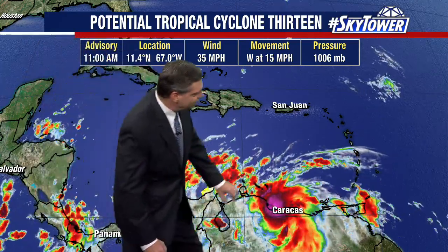No concern whatsoever with that one. So here we are down in the Caribbean. A lot of convection with this. In fact, the center is really kind of hard to figure out exactly where it is. The Hurricane Center is placing it right there, but they even note in their discussion there's maybe even a better circulation to the south over land with this.